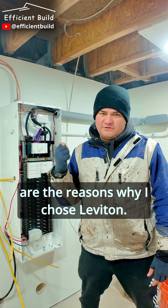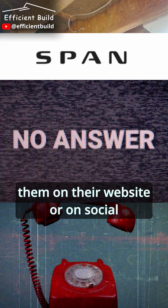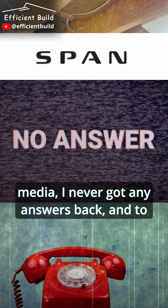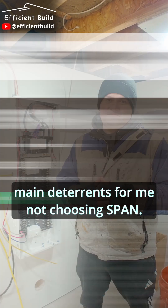Here are the reasons why I chose Leviton. Span is very popular on social media, except when I reached out to them on their website or on social media, I never got any answers back. And to be honest, their panel is $3,500, so those were the main deterrents for me not choosing Span.